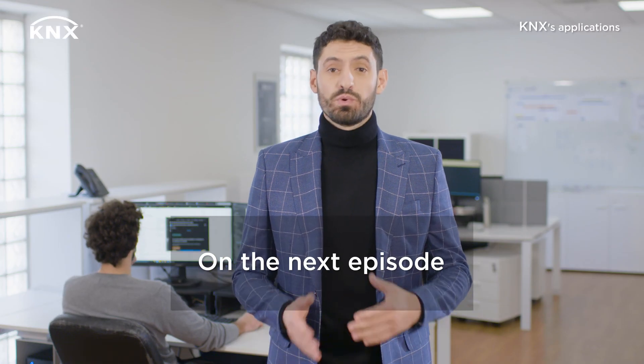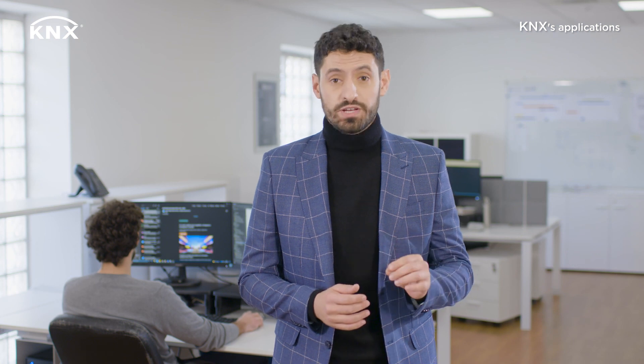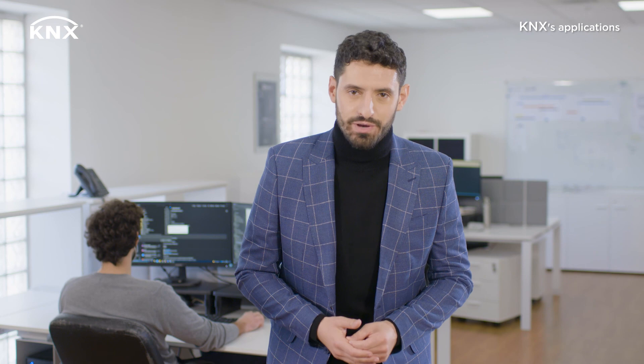In the next episode, we will find out who KNX is for. I'll give you a little anticipation: it is for office administrators, professionals, house owners and much more people. Then we'll see why KNX is for them. But for now, goodbye — see you!